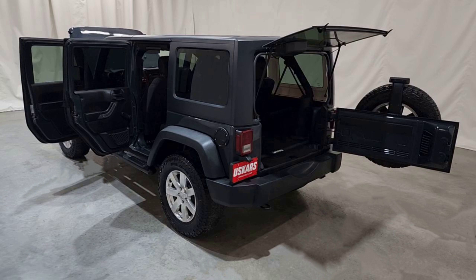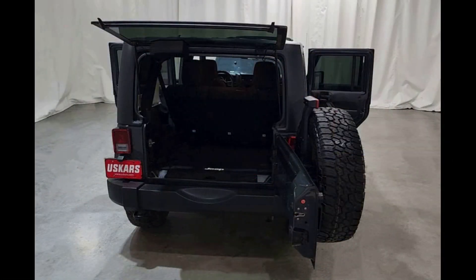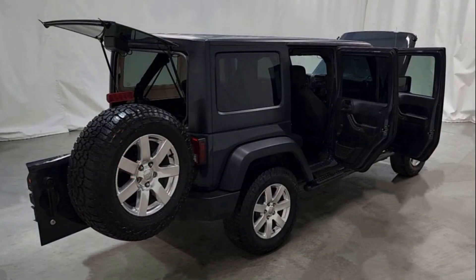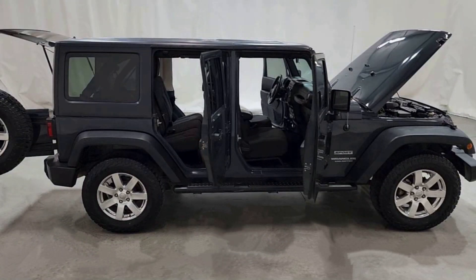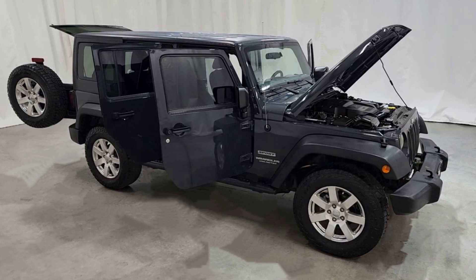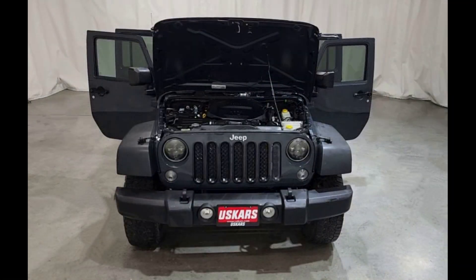The 2017 Jeep Wrangler is a unique off-roader bolstered by the freedom of open-air driving. Its design offers just enough contemporary features and modern amenities. There is nothing on the road that looks like a Wrangler — its boxy shape shares the aerodynamic properties of a barn door.